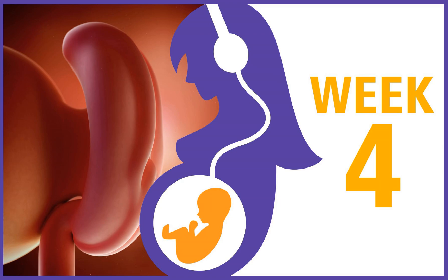Your baby is the size of a poppy seed this week, and believe it or not, they have grown a lot already. By this time, the egg is a tiny ball of cells that will divide into an embryo and the placenta. The placenta is essentially your baby's lifeline — an organ that delivers nutrients and oxygen to your baby and carries out waste in the womb.